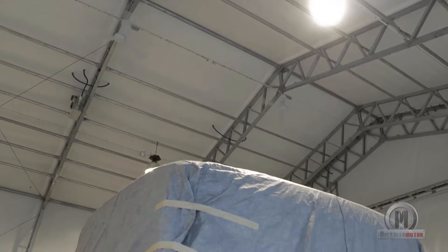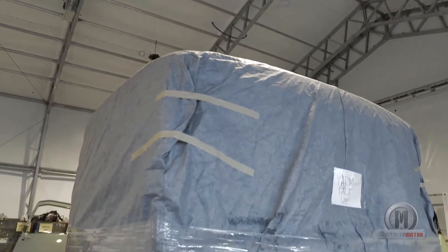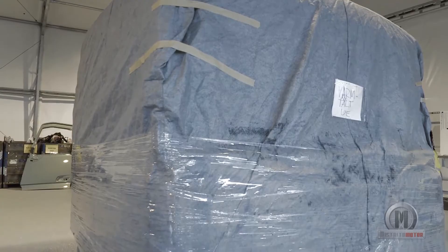The cab will now be transported to the chassis plant for completion. But first, let's make a stopover at the engine plant.